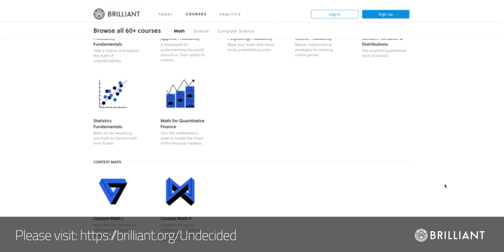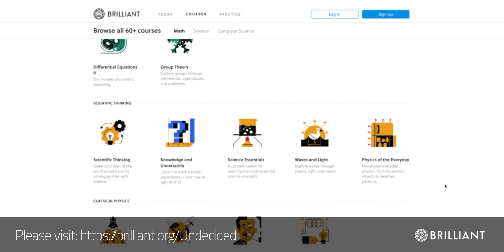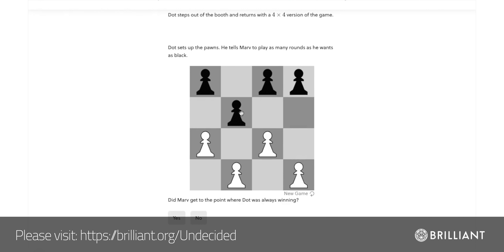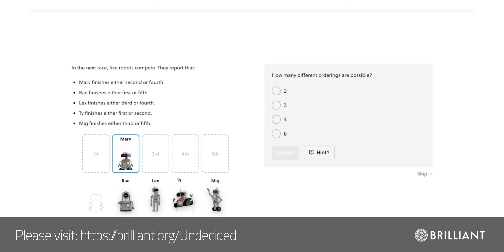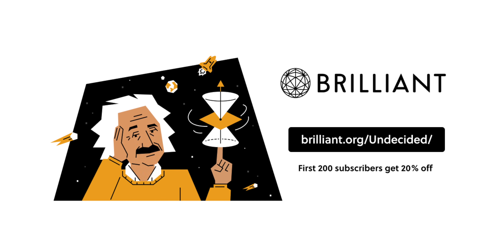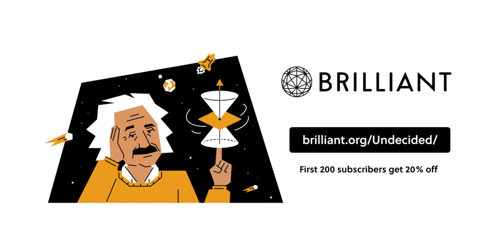When it comes to figuring out your options, you've got to put logic to work. I'd strongly recommend checking out Brilliant — I've been using it for quite a while to help wrap my head around the fundamentals of the topics I talk about, including logic and critical thinking. They have hands-on interactive courses on topics ranging from electricity and magnetism to solar energy, science essentials, and gravitational physics. The Logic course is great for building critical thinking skills to make predictions from limited information, teaching through fun and interactive challenges. Go to brilliant.org/undecided to sign up for free, and the first 200 people will get 20% off their annual premium membership.